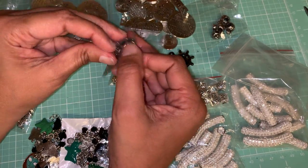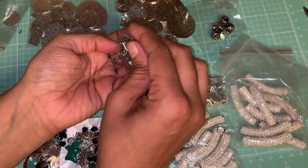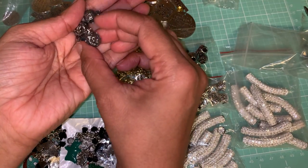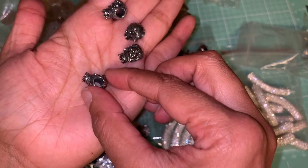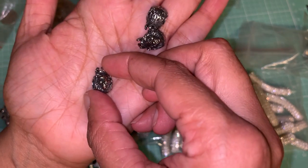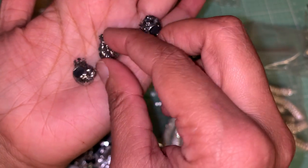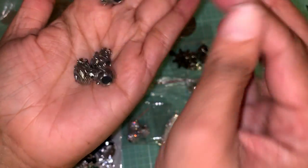I got some lion charms — they have crowns on top of their heads. I got two packs of these. This is how they look; the hole is kind of big. This one is in a not-really-silver but a darker color, so I can see these better.